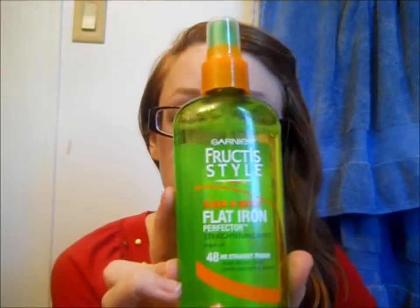My second one is the Garnier Fructis style sleek and slim flat iron straightening mist. I've been liking this — after every time I get out of the shower I just spray it in my hair, even if I don't straighten it, because it does make your hair smooth and shiny. It does work best if you straighten it since it's a straightening mist, but even if you don't, it's pretty good.